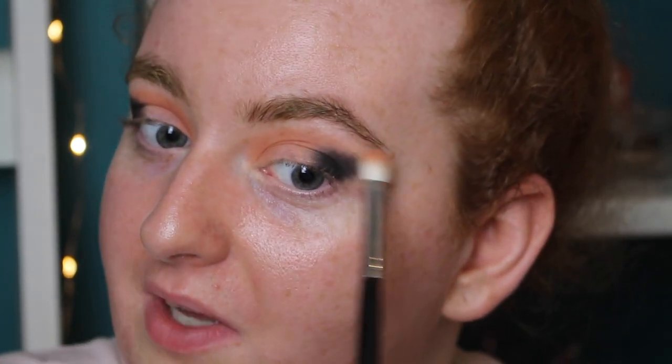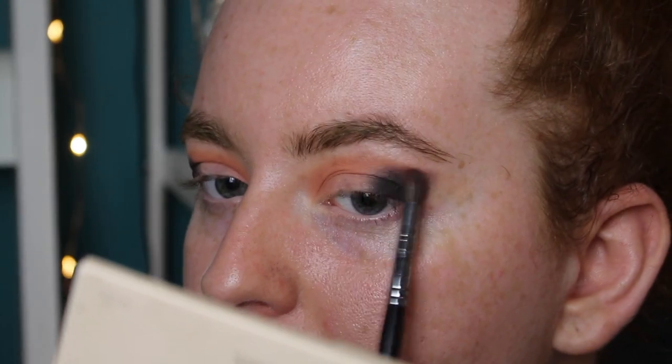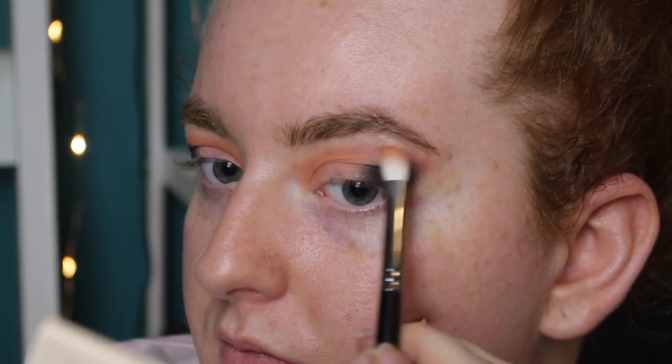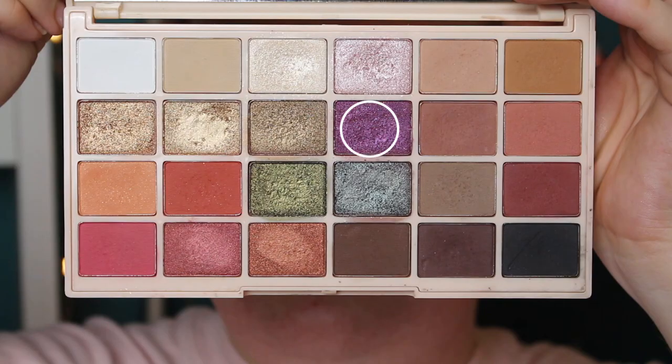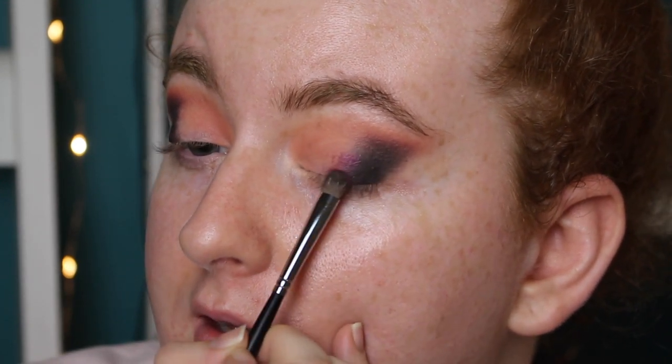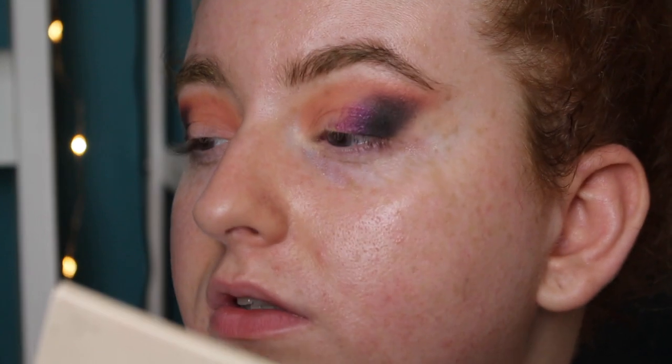There's a definite tug on my lid with that primer — still working out if I like it. I'm blending up the black with a slightly deeper shade. Now I'm going in with the darkest purple, pressing it over the black on the lid — not a cut crease, just on the lid. I might spray this to give it more of a foiled look.